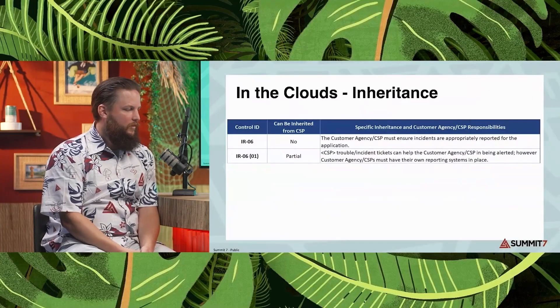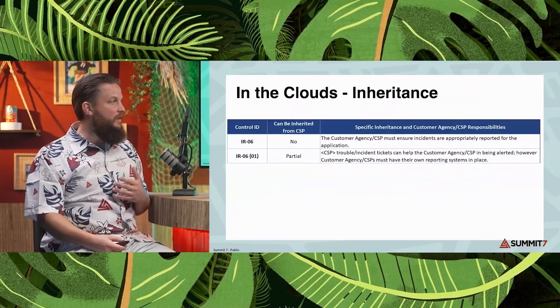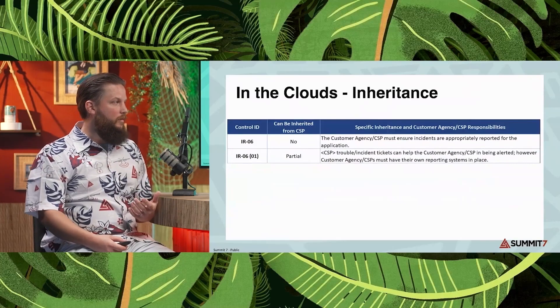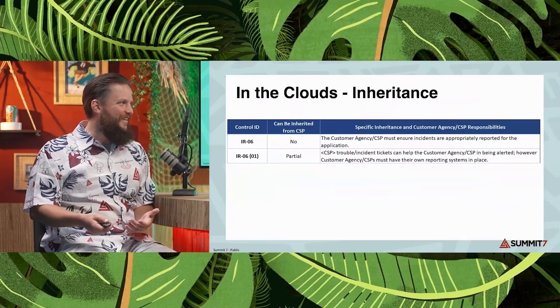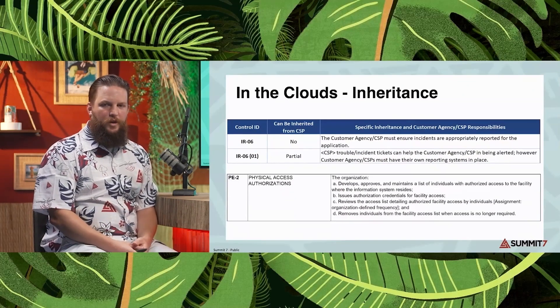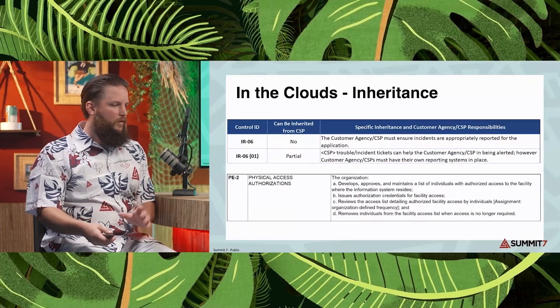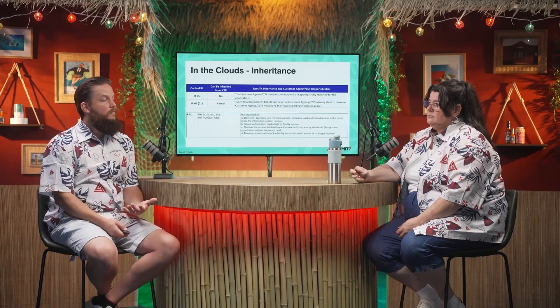Also in that is the customer responsibility matrix workbook. You have to look at the control perspective and say, is this control going to be owned by the provider and inherited by the consumer? They give examples of what might be partially inherited, but don't give examples of fully inherited controls. One good example is physical access authorizations — if you're working in a cloud space outside your physical area and do everything in the cloud, the data center where that cloud provider operates will own those physical access controls. You don't have control over that. That's a good example of what would typically be inherited from a cloud provider.